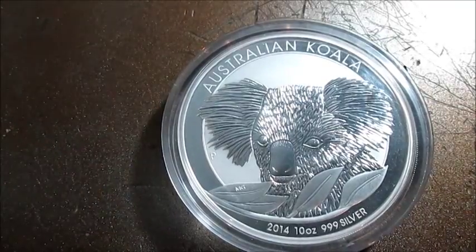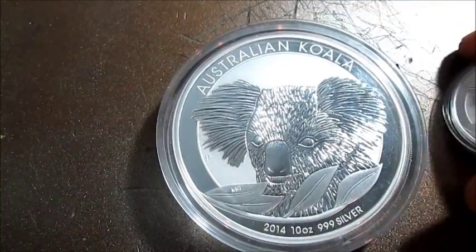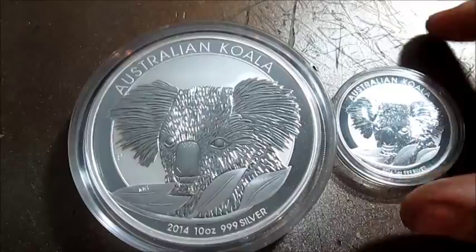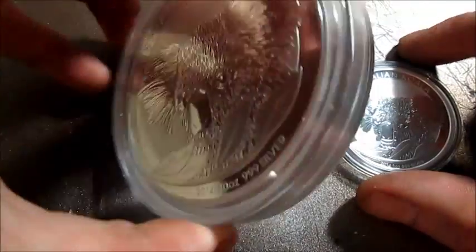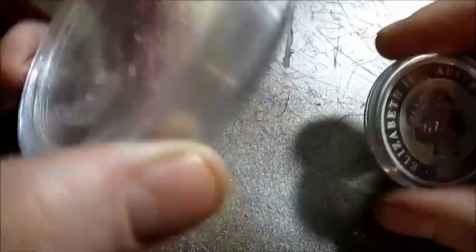I also picked up a 1 ounce koala as well. Great details on both of these — they're pretty much identical except for the size of course. Check out the thickness of this bad boy, look how thick that is, and then you compare that to the one ounce round — it's ginormous.